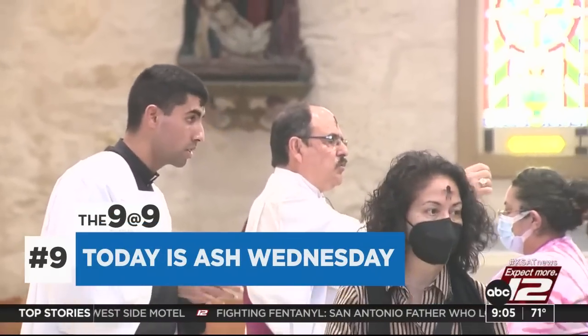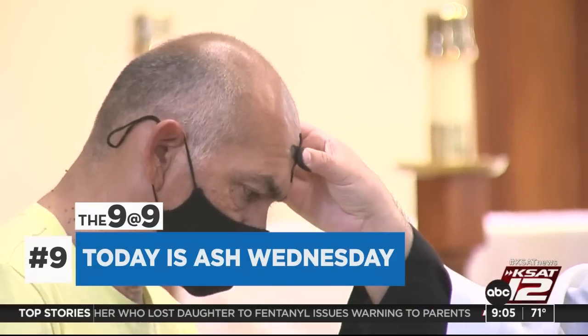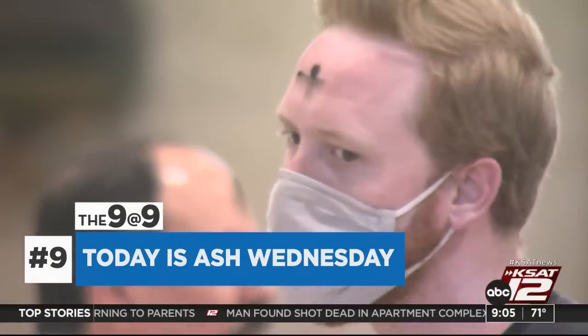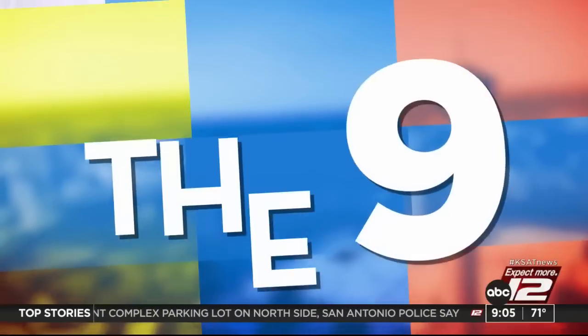Today is Ash Wednesday, which marks the start of Lent for Christians. Some people will get ash crosses on their foreheads signaling their acknowledgement of their sins. Lent culminates with Easter, and during this time period, those who participate give up certain luxuries to show repentance for their sins. And that's today's 9 at 9.